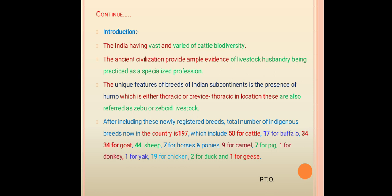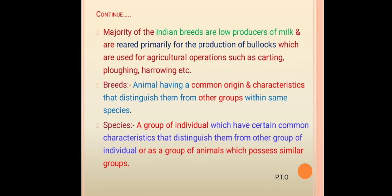Including newly registered breeds, the total number of indigenous breeds in the country is 197, which includes 54 for cattle, 7 for buffalo, 34 for goats, 44 for sheep, 7 for horses and ponies, 9 for camels, 7 for pigs, 1 for donkey, 1 for yak, 19 for chicken, 2 for dog, and 1 for geese. Majority of Indian breeds are low producers of milk and are used primarily for agricultural operations such as carting, plowing, harrowing, and transportation.